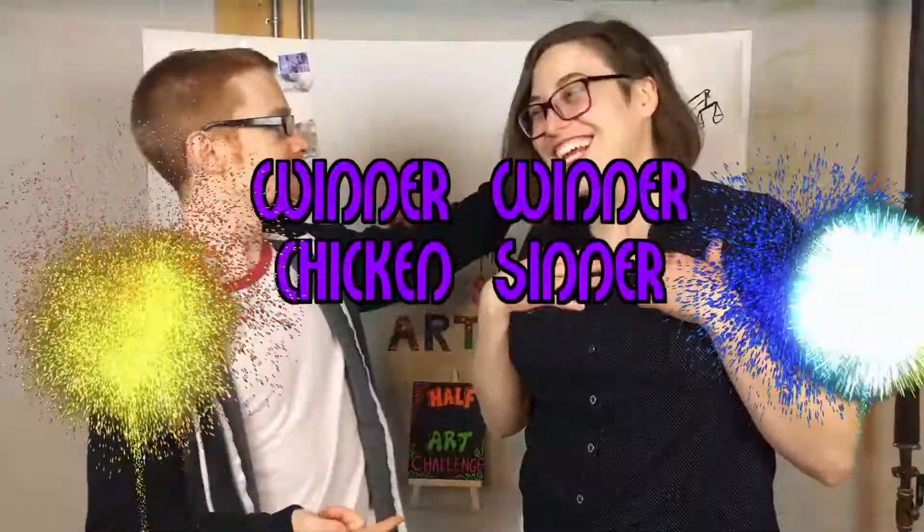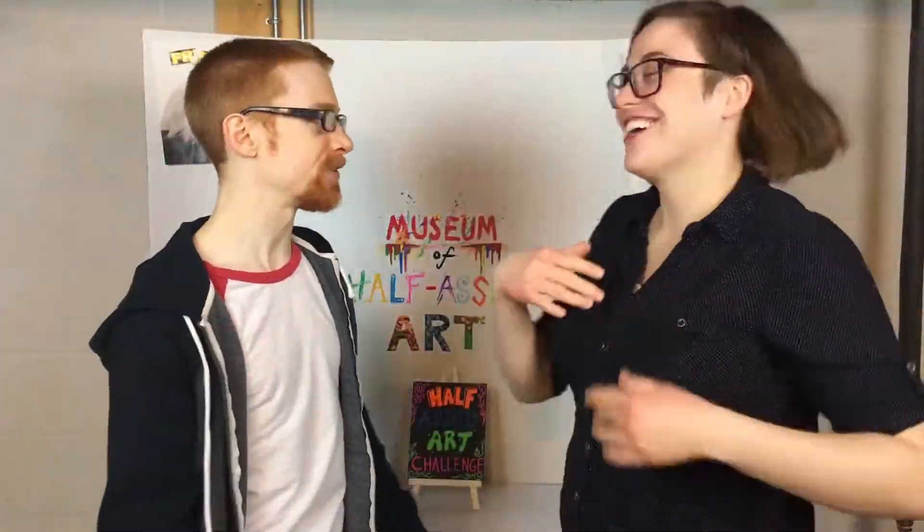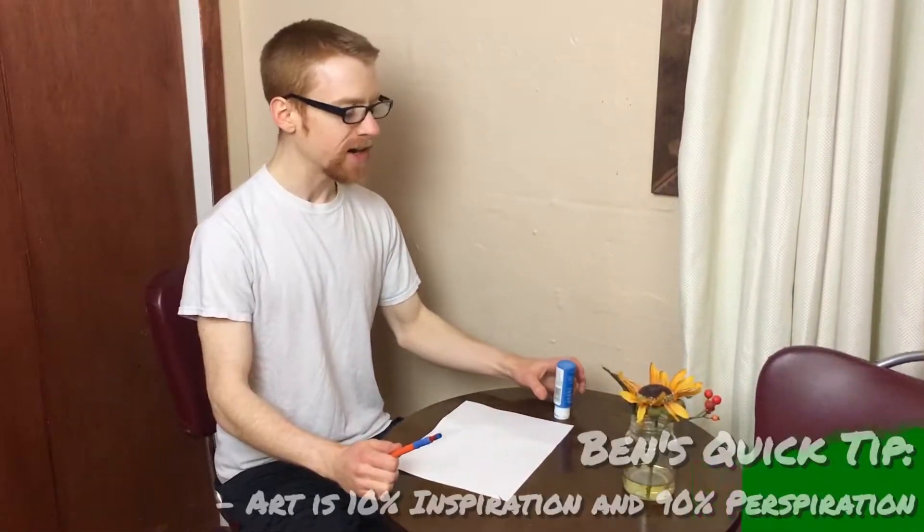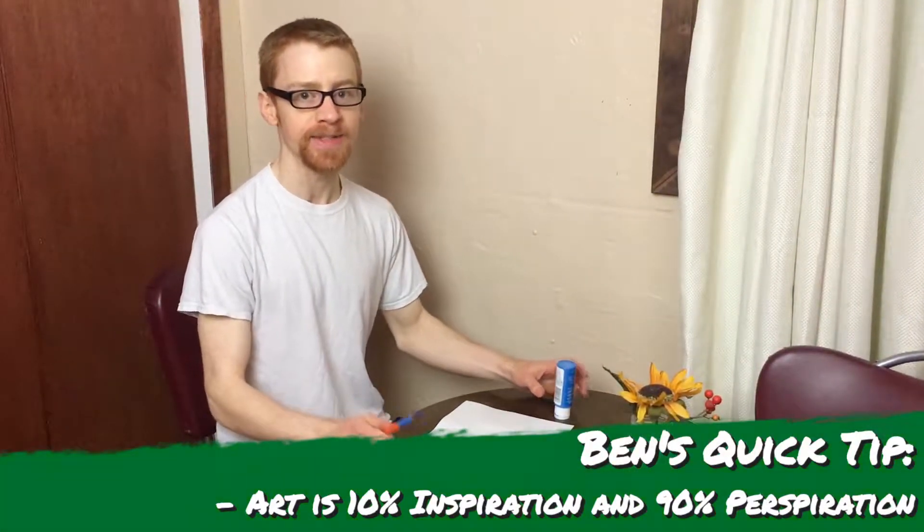The museum has begun, and the winner from last time was Libby — couldn't resist the political commentary of Lady Justice. So let's get started on a brand new Half-Assed Art project. Before we get the festivities started, let's have a quick moment to enjoy Ben's Quick Tips Corner. Art is 10% inspiration and 90% perspiration.